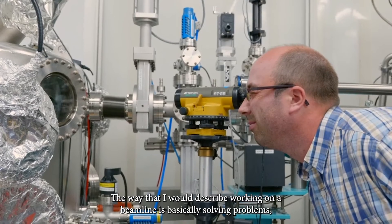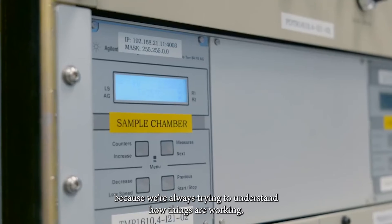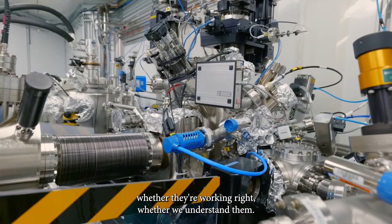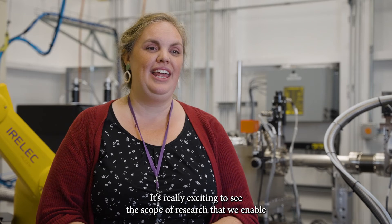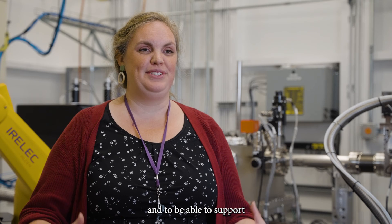The way that I would describe working on a beamline is basically solving problems, which I think is the cornerstone of good science, because we're always trying to understand how things are working, whether they're working right, whether we understand them. It's really exciting to see the scope of research that we enable and to see the demand for our facilities and to be able to support world-class researchers here every day.